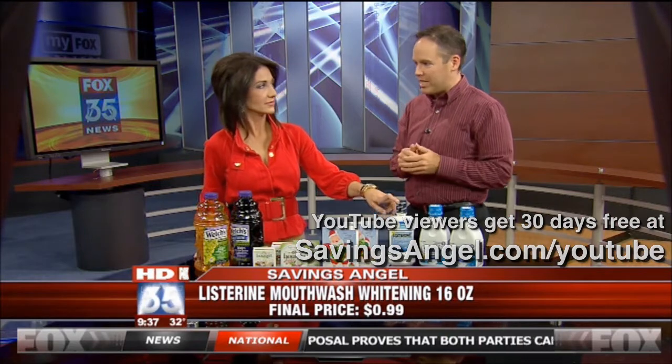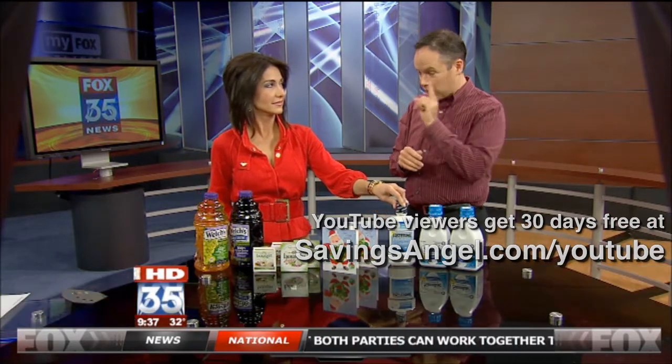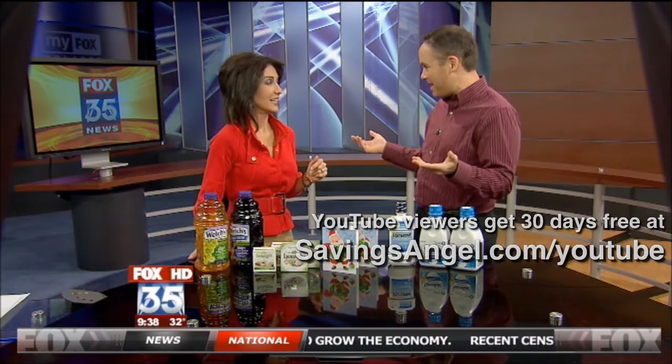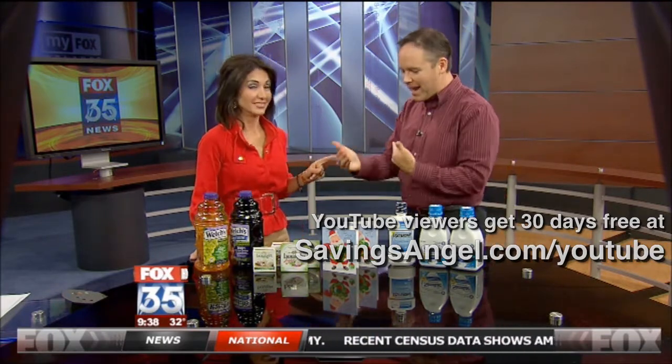Where was this at again? This is at Walgreens. And no limit? There's a limit of one per transaction, but there are many Walgreens, and if you have many people in your family, you can go back again. Hit them all up.